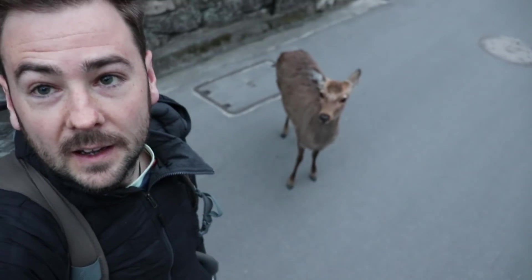This island is absolutely packed full of really tame deer. It's so utterly bizarre.